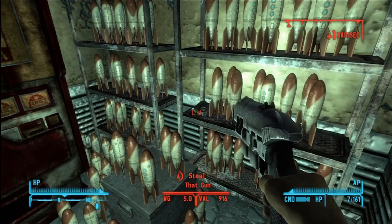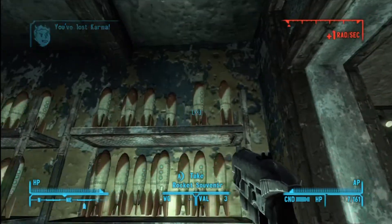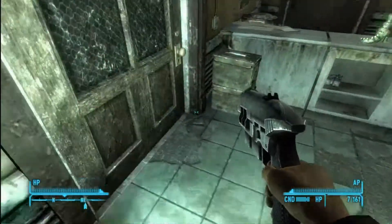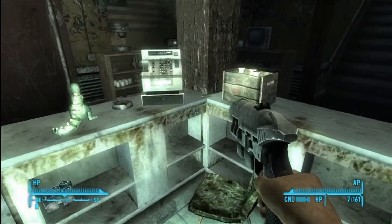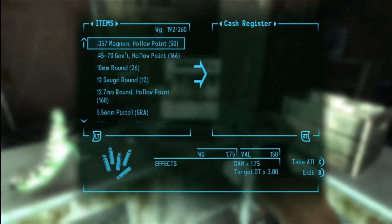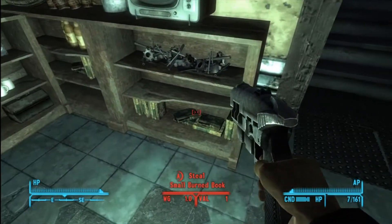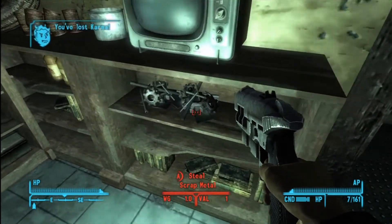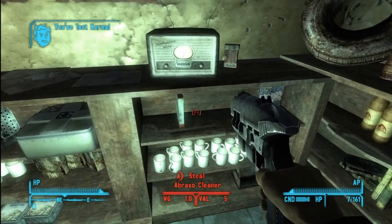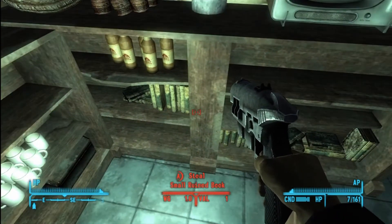Right there on the shelf is the pistol. You can totally use this pistol for the Gun Runners challenge for killing the super mutants, and it actually does more damage than the GRA gun from the Gun Runners. It's not too much trouble to obtain, so by all means definitely grab it.